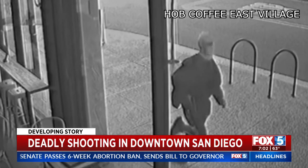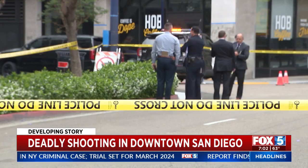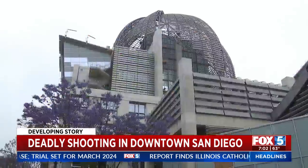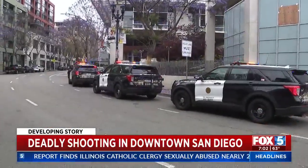Moments later, the gunman drops his pink ski mask, but the angle from the surveillance camera does not show his face. There was some sort of interaction right in the foyer of the library, right at the entrance, during which the suspect produced a firearm and began firing at the people there, striking two of them. Schools in the area were shut down and the library evacuated. One man was killed and another was shot but suffered non-life-threatening injuries.